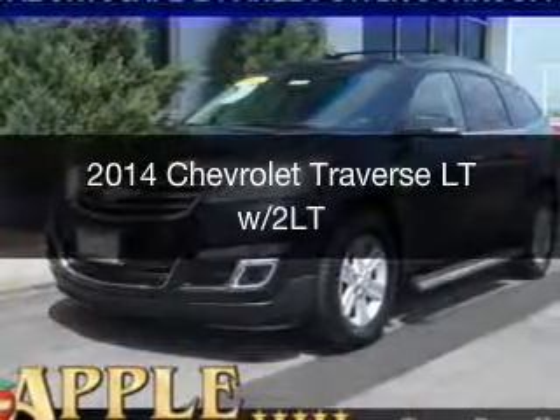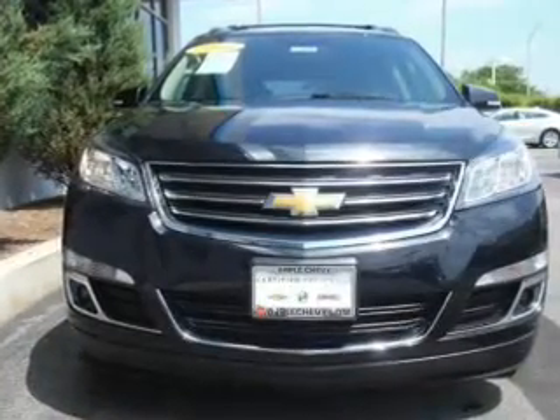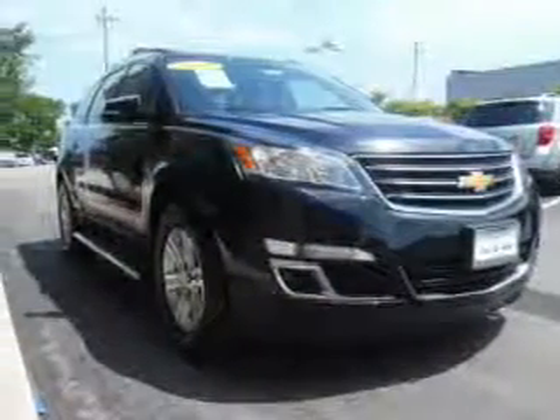This is a certified pre-owned 2014 Chevrolet Traverse. It's powered by front-wheel drive, a 3.6-liter 6-cylinder engine, and a 6-speed automatic transmission.